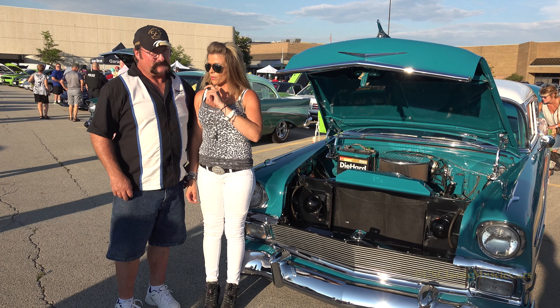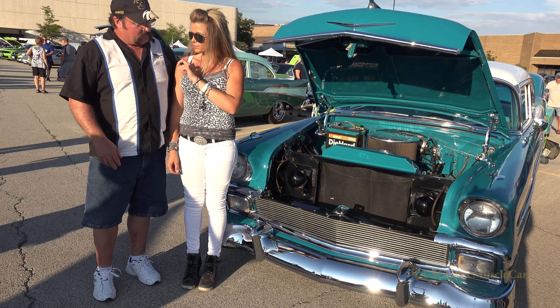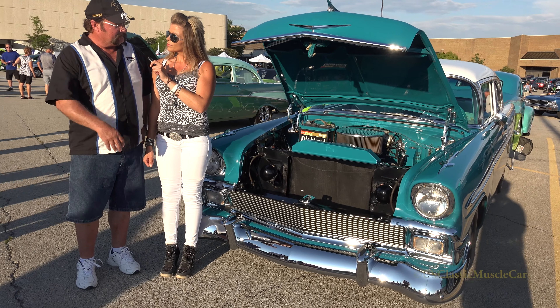Hey, I'm out here at the cruise night and I'm with Brian Elliott from Roselle. And what did you bring with you tonight? I brought a '56 Chevy two-door sedan Bel Air.